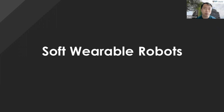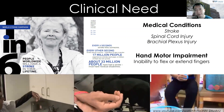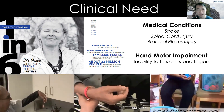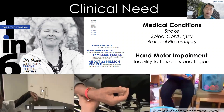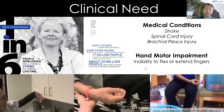I'll cover two chapters: soft wearable robots, and soft robotic manipulators — the two main healthcare focus areas of our lab. One key area is hand motor impairment. Stroke patients, patients with spinal cord injury, and brachial plexus injury all have some form of hand motor impairment — inability to flex, extend, or both — which affects their ability to perform daily tasks.